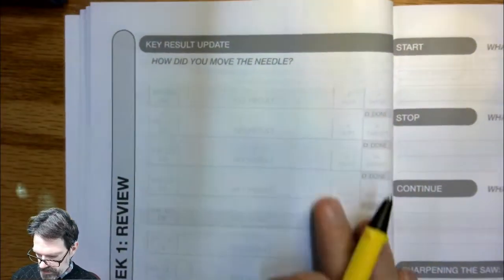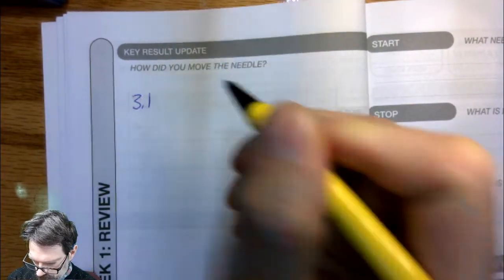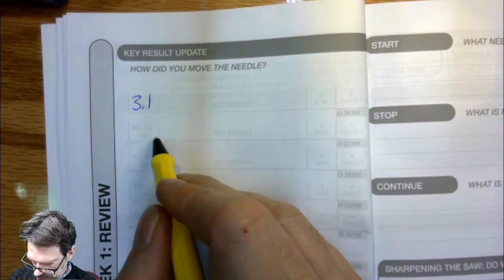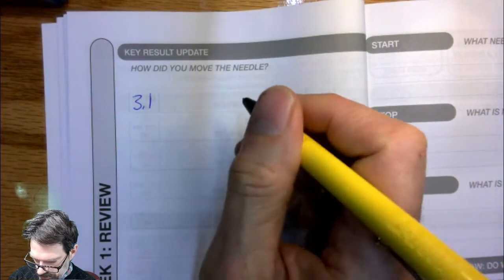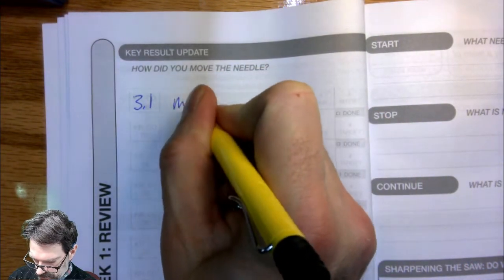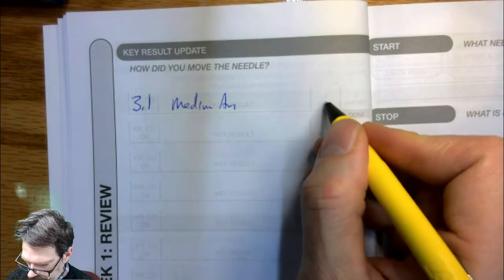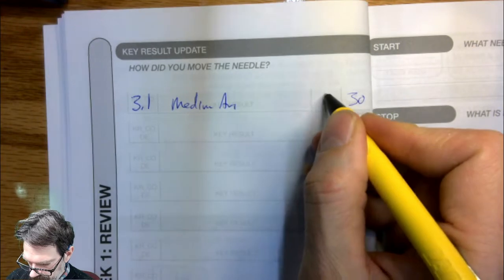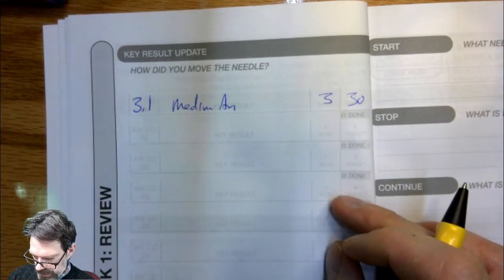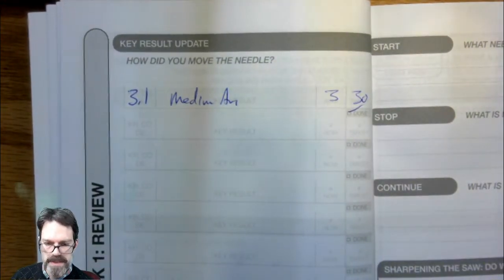At the end of the week, look at how did you move the needle. So our key result that we were working on was 3-1 — that was the key result code for the Medium article. What was the target and what is it now? The target was 30, and now I've got 3 actually completed. When I get to the end of this, I can check off Done.